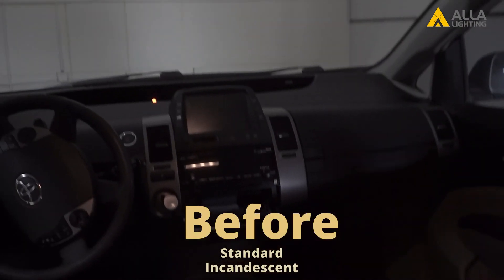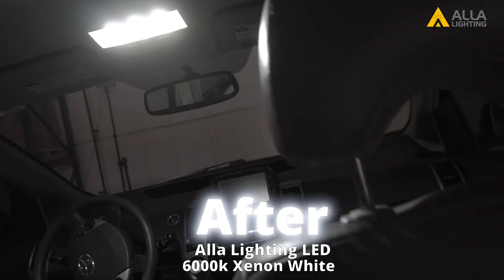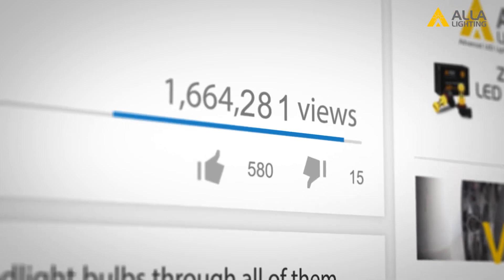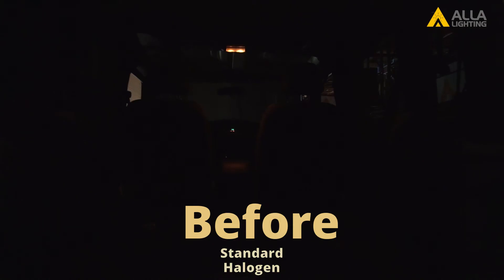Now it's your turn. Which bulb would you choose? Leave your comments below on what you think is the best option. Subscribe to our channel for more videos like this and check back soon for another head-to-head competition.